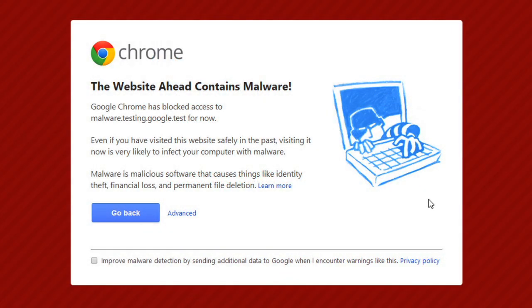And if you are about to access a site that contains malware or other malicious content, many web browsers will show you a warning.